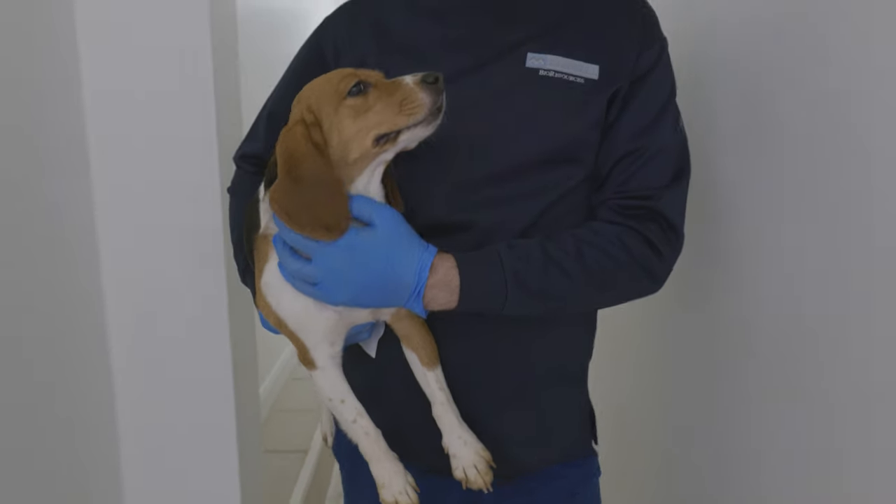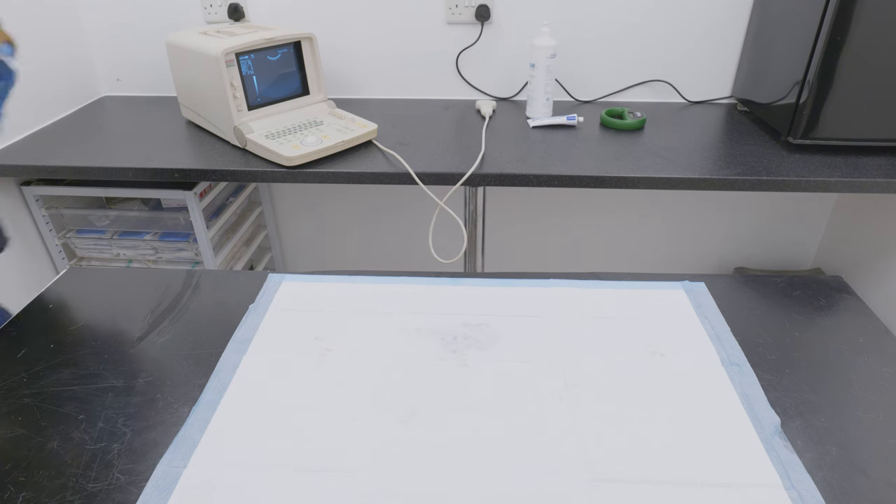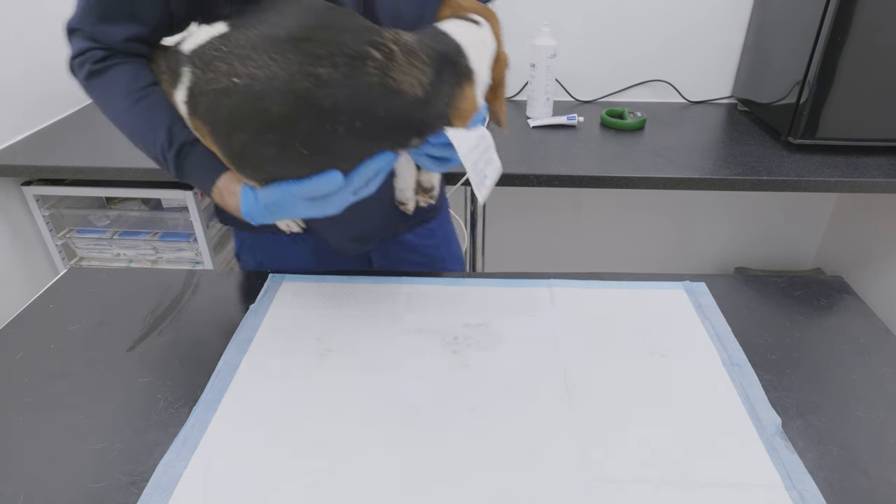Breeding animals for use in medical research is strictly regulated by the UK Home Office, and dogs are monitored closely throughout the breeding process.